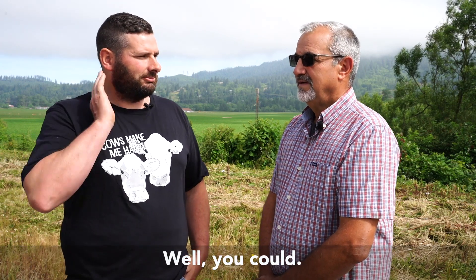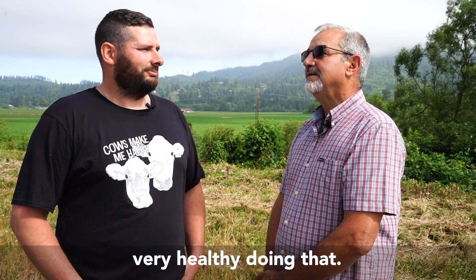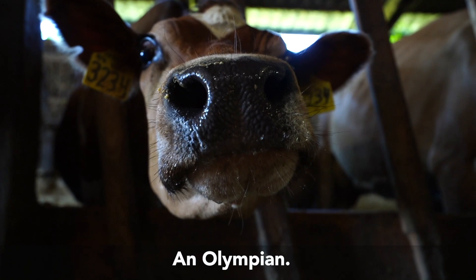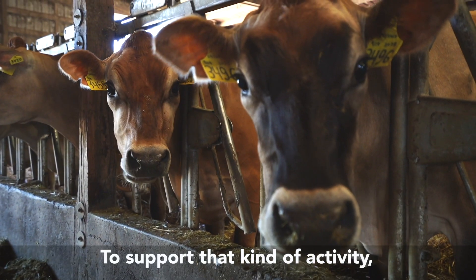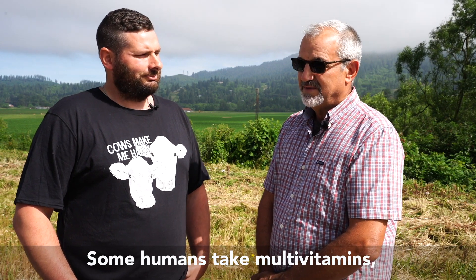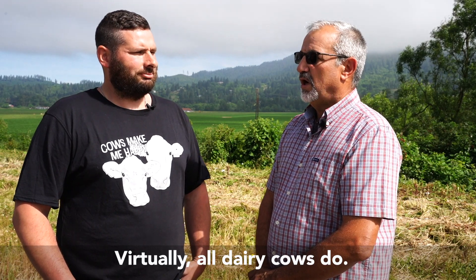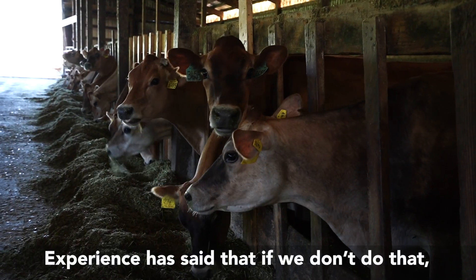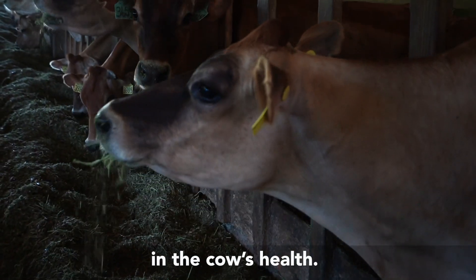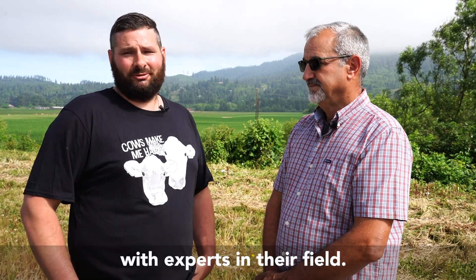Well, you could, but the cow isn't going to be very healthy doing that. Think of a cow as a very ramped-up athlete — an Olympian. To support that kind of activity, you have to feed them well. Some humans take multivitamins, which give them those minerals. Virtually all dairy cows do. Experience has shown that if we don't do that, we end up with problems in the cow's health. This is why he's the expert, and this is why farmers work with experts in their field.